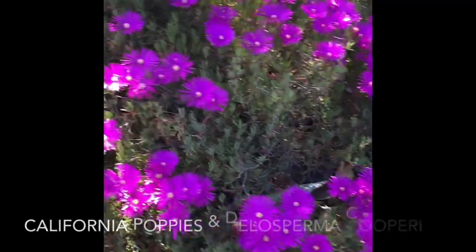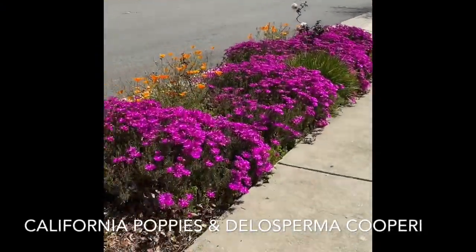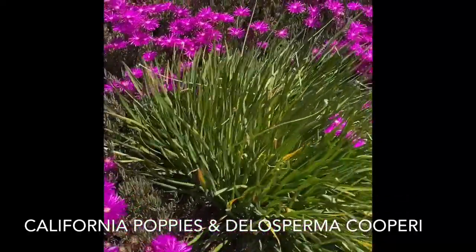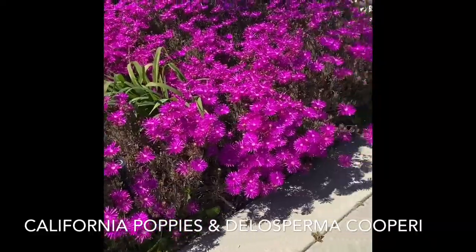Look at the pretty flowers! Oh my goodness. Poppies and ice plants. Succulents are ice plants. Beautiful. It's my neighbor's yard.